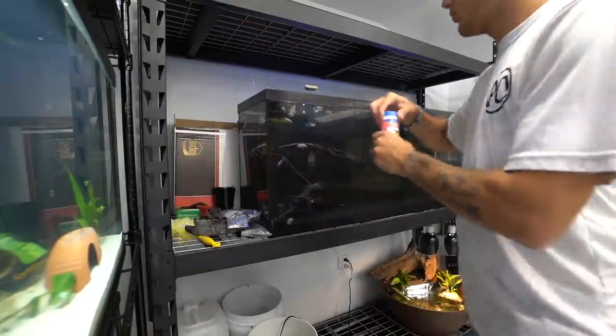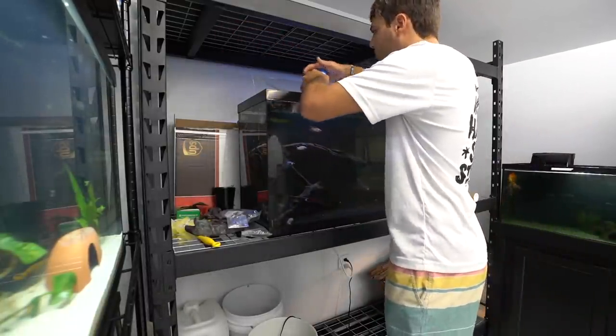They're all waiting for me to feed right now, so let's do that. They're piping. Look at them all, they're going nuts.